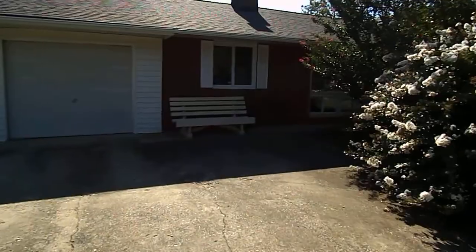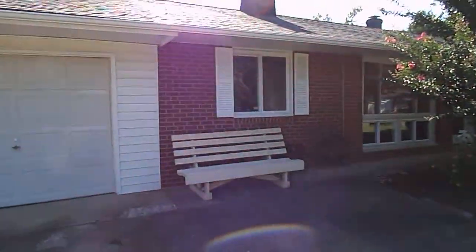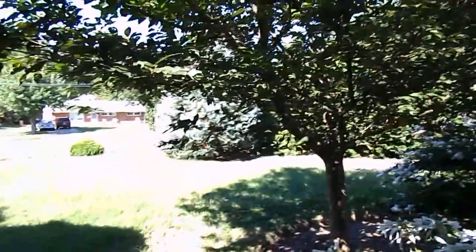This is a wonderful brick rambler — three bedrooms, one and a half bathrooms, and a den. It's got wonderful lush landscaping out front and lots and lots of mature trees to give you privacy from Rose Hill Drive.